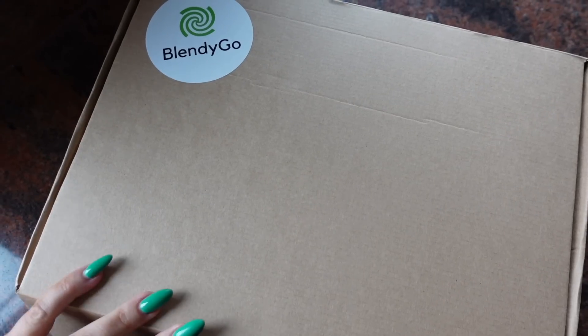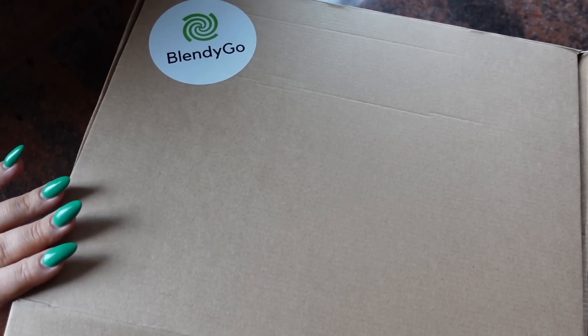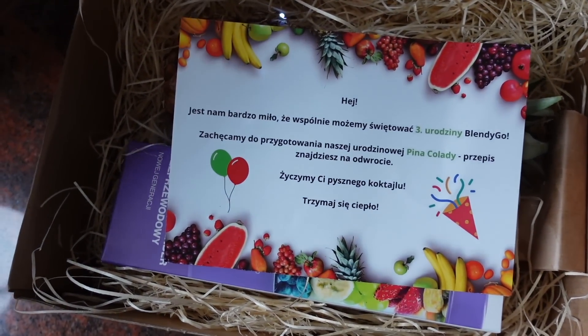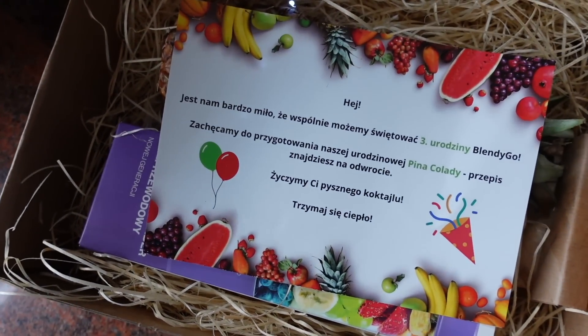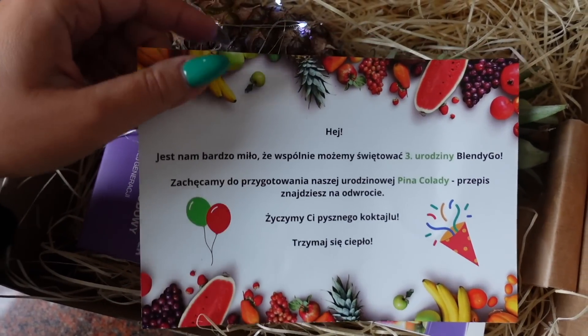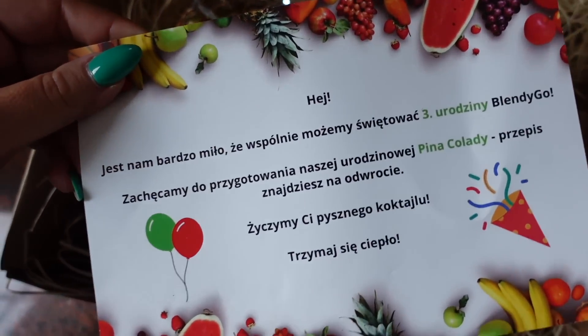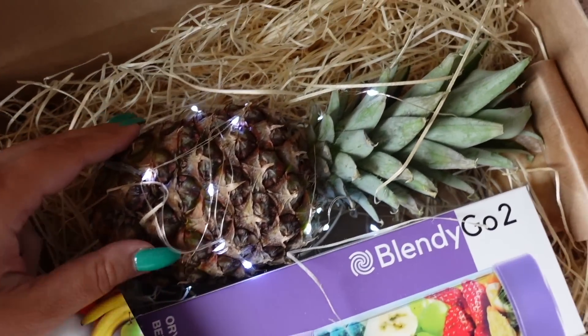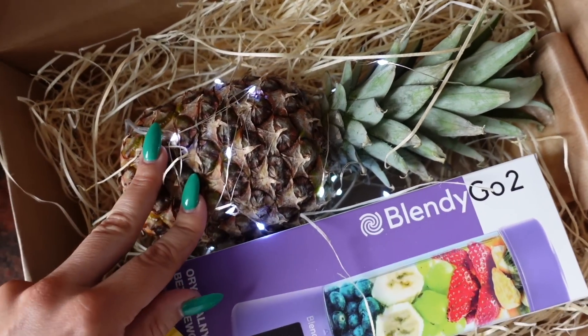Zobaczyłam dzisiaj bardzo ciekawą przesyłkę, także otworzymy ją razem — nie będę ukrywać, że bardzo na nią czekałam. I to jest, moi kochani, taki ręczny blender polskiej marki Blendy Go. To polska marka, w którym można szybko zrobić sobie koktajl, rozkruszy się nawet lód, bo on jest naprawdę bardzo mocny, poręczny i na jednym ładowaniu do 20 koktajli można stworzyć. O jezu, jakie słodkie — dzisiaj od razu otworzyłam.